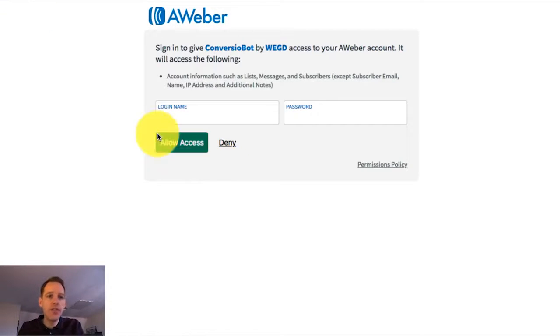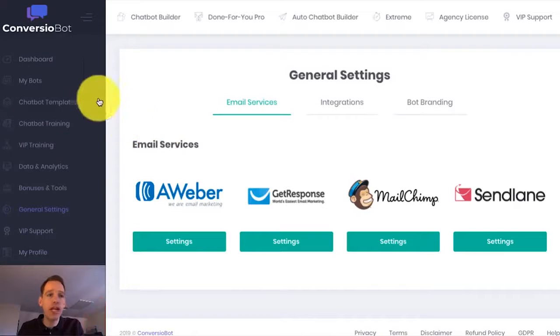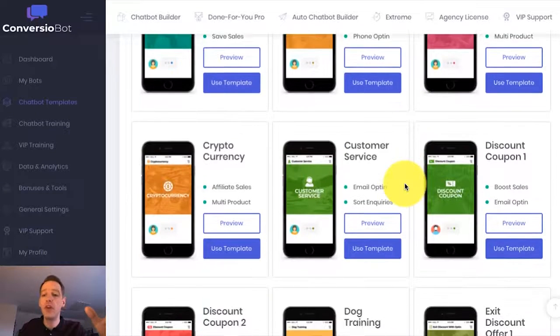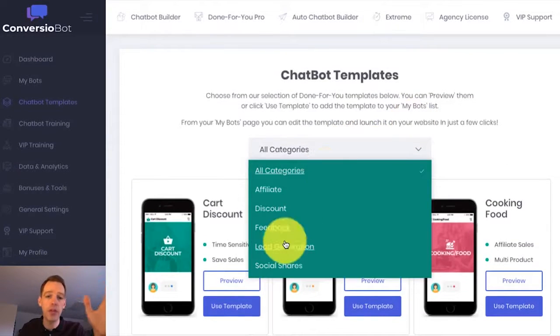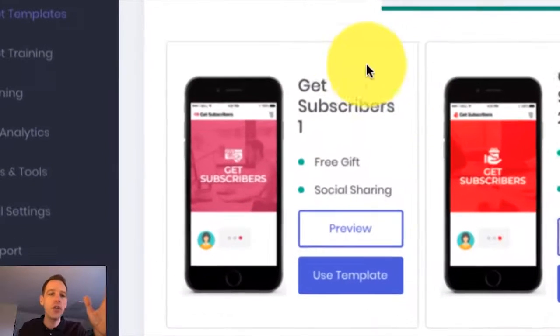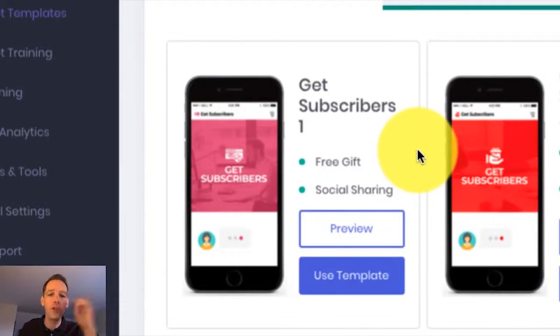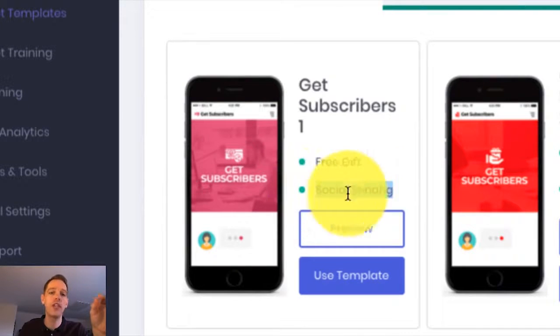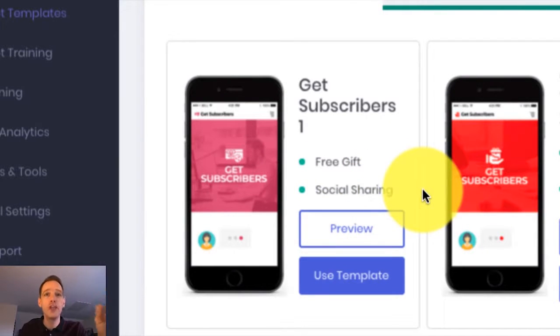Let's now check out the done-for-you templates in your account. We go to the chatbot templates page, and on this page we've got a wide range of done-for-you templates. For example, you can see here that we've got a discount bot — these are so powerful at driving huge sales. But the example I want to give is for list building, so I'm going to come down to the lead generation category and use this bot for list building, because I'm going to build my list by offering my customers a free gift. You can also use this bot to share your gift throughout social media, which can drive you tons of social followers and build you a massive list.